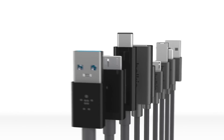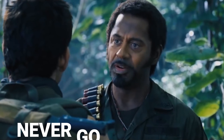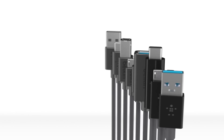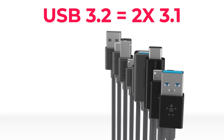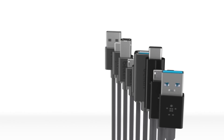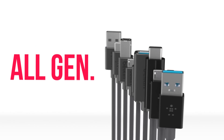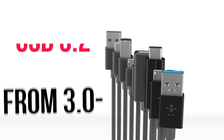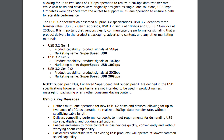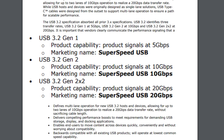Next up, USB is getting a serious speed boost, but they've apparently decided to go full NVIDIA when it comes to confusing names. The new USB 3.2 is going to be double the speed of 3.1 — we're talking 20 gigabits per second data rate. Here's the problem: they decided to call all previous generations from 3.0 forward USB 3.2 as well. So USB 3.2 can literally mean three different speeds: 5, 10, or 20 gigabits per second.